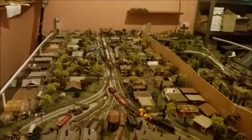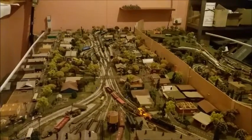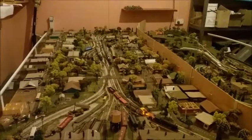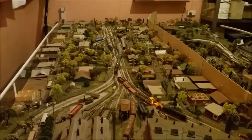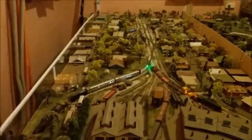Up the other end at the moment we've got the steam train that comes in on the Tarowie line, comes down the main street of Peterborough, crosses over the main lines and then goes out the Aura Rue line, which in this instance then goes down underneath the board and comes out through a tunnel.